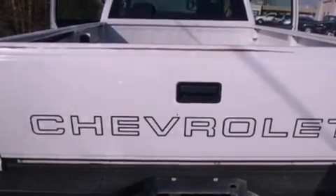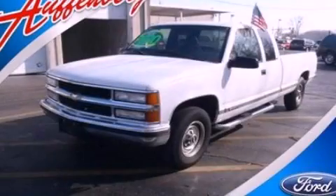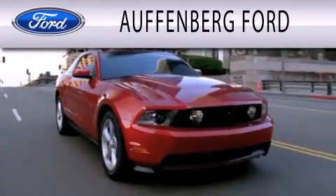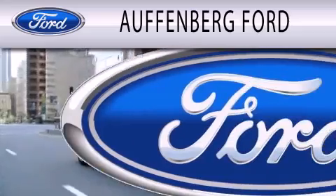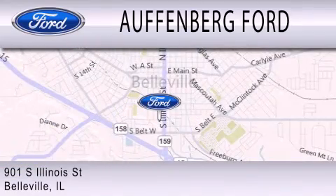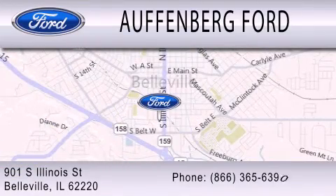Contact us today and schedule your opportunity to see this vehicle in person. Offenberg Ford is dedicated to doing everything possible to ensure that the experience you have selecting your next vehicle is as pleasant as possible. We are located at 901 South Illinois Street in Belleville.